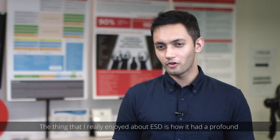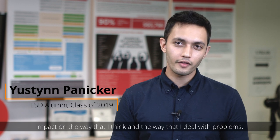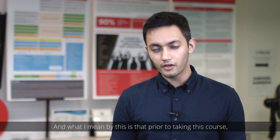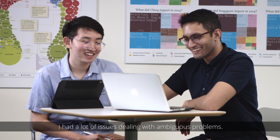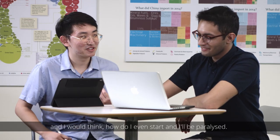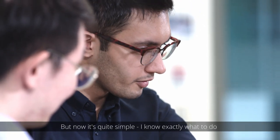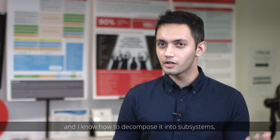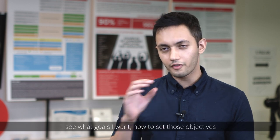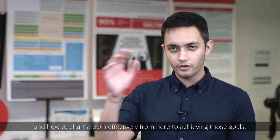The thing that I really enjoy about ESD is how it's had a profound impact on the way that I think and the way that I deal with problems. Prior to taking this course, I had a lot of issues with dealing with ambiguous problems — somebody would say, hey, can you do this, and I would think, how do I even start, and I'd be paralyzed. But now it's quite simple. I know exactly what to do. I know how to decompose it into subsystems, see what goals I want, how to set those objectives, and how to chart a path effectively from here to achieving those goals.